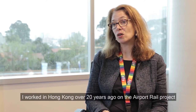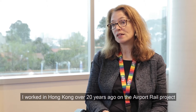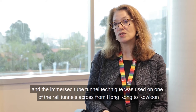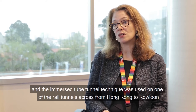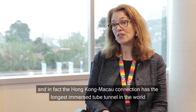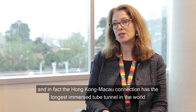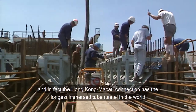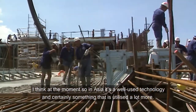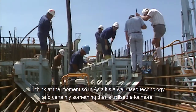I worked in Hong Kong over 20 years ago on the Airport Railway project, and the Immersed Tube Tunnel technique was used in one of the rail tunnels across from Hong Kong to Kowloon. In fact, the Hong Kong–Macau connection has the longest Immersed Tube Tunnel in the world. So in Asia it's a well-used technology and certainly something that is utilised a lot more.